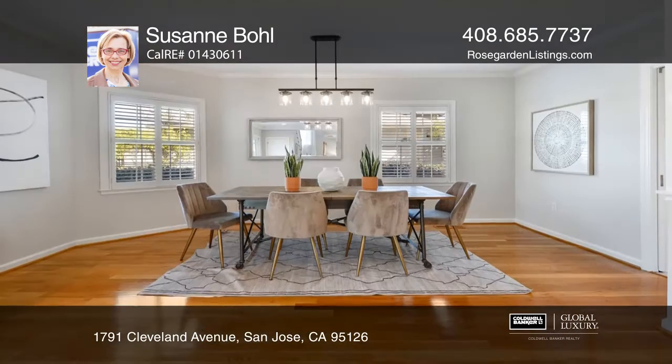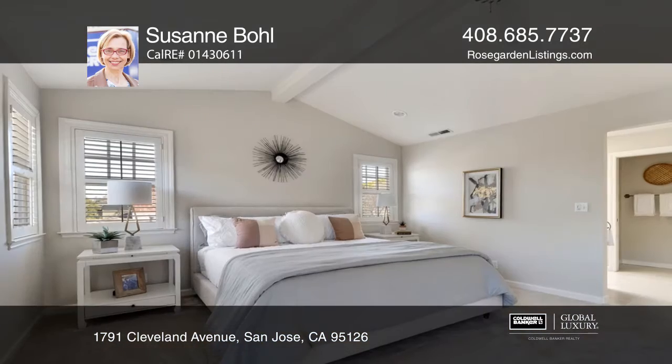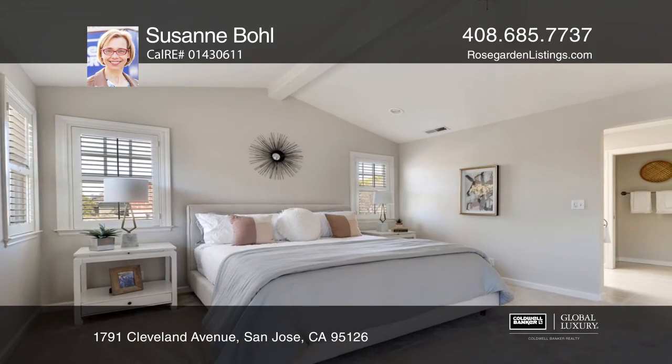Amenities include wood and tile flooring on the ground level, a living room with a fireplace and backyard access, a dining room, family room, and ground-level bedrooms.